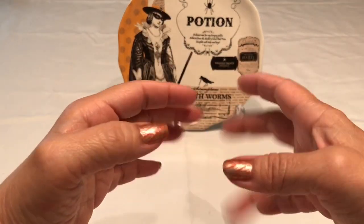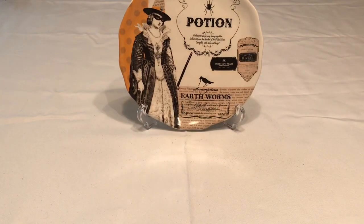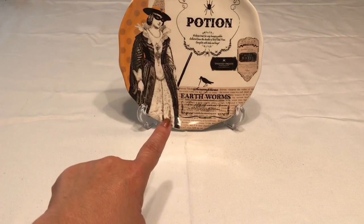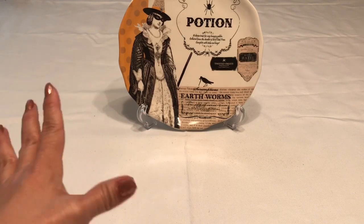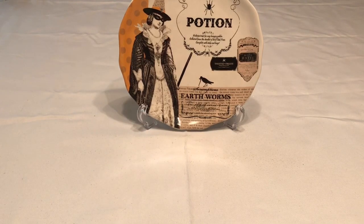Hello everyone, welcome to Delia's Deals. I am Delia — thank you so much for joining me again today for another Dollar Tree haul. I've got some brand new items I'm very excited to share with you guys. That background is not from Dollar Tree, it was actually from last year from Hobby Lobby. But anyways, let's get started.